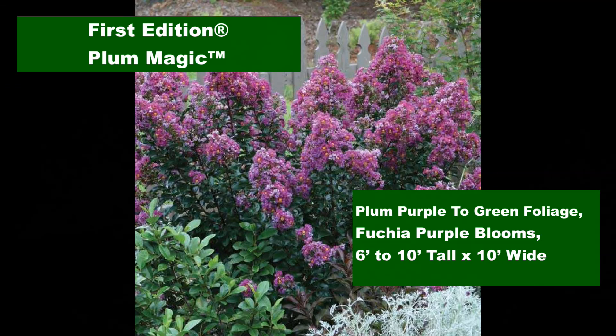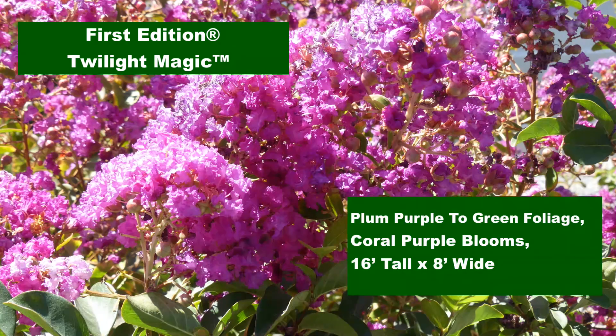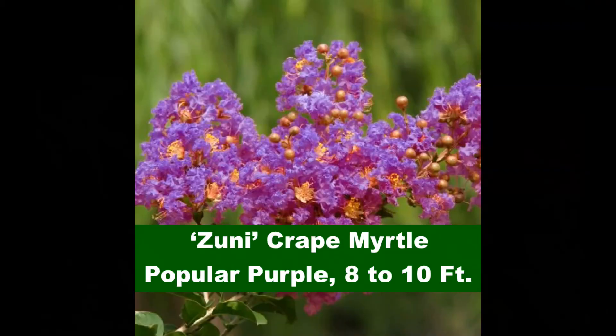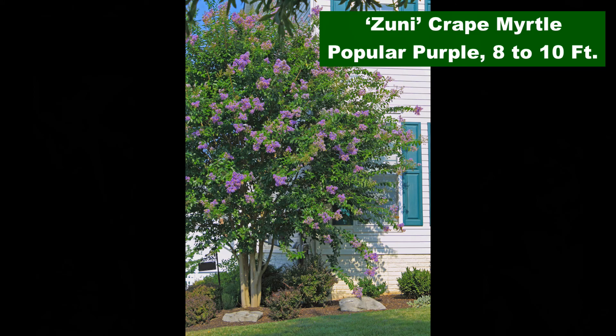Purple blooms add a mysterious highlight to the dark to black foliage of the Magic and Black Diamond crepe myrtle varieties — absolutely striking in any garden. One of the most popular of the purple crepe myrtles as a tree or small shrub, Zuni is widely adapted.